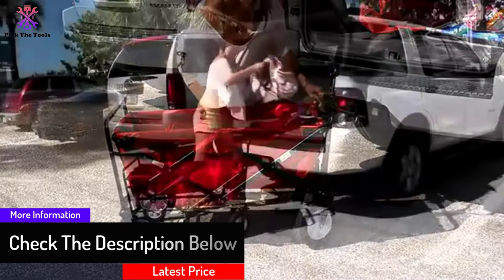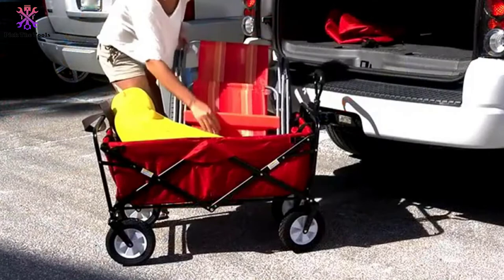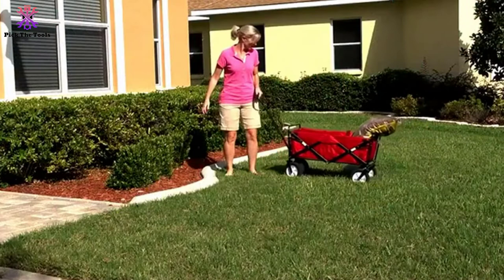It's incredible for trips to the park, camping, outdoor games, gardening, and substantially more. The accordion-style floor makes setup and breakdown a breeze. It folds easily into its own carry bag for compact storage.